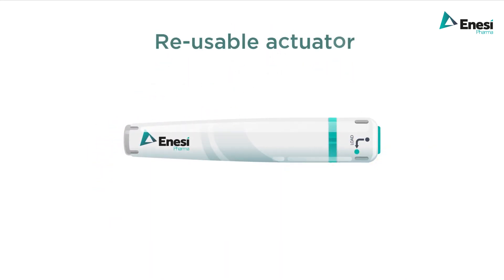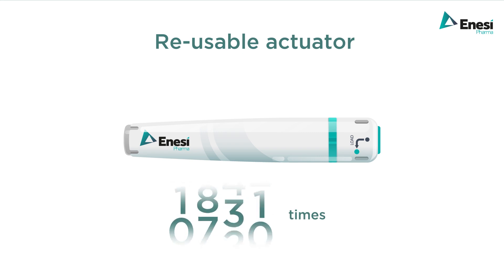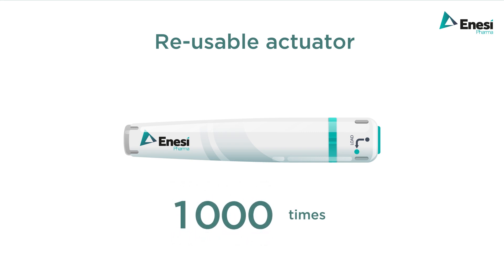The reusable actuator automatically resets after each dose delivery and can be reused up to a thousand times.